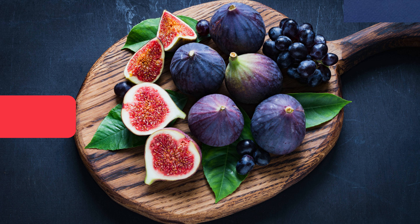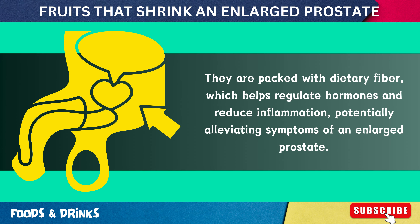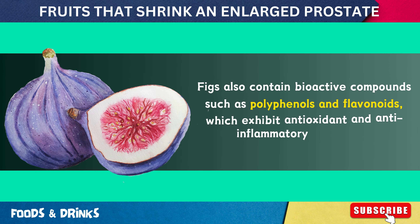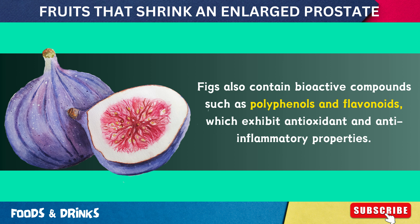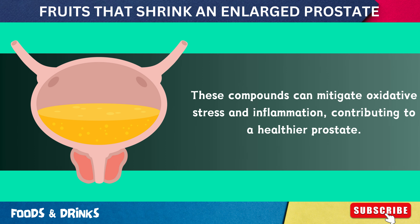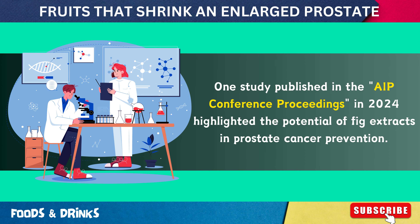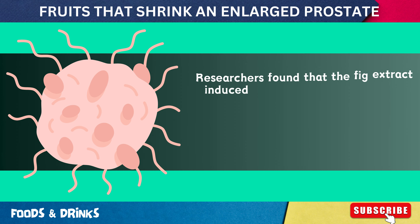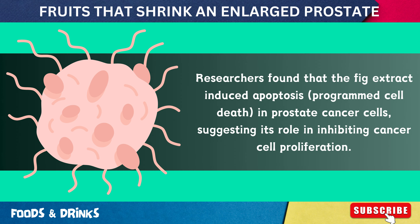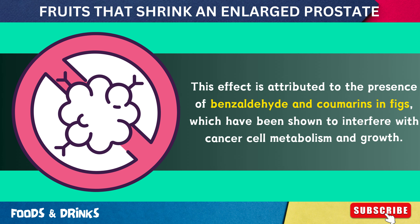Number 14: Figs. Known for their rich nutrient profile, figs offer several benefits for prostate health. They are packed with dietary fiber, which helps regulate hormones and reduce inflammation, potentially alleviating symptoms of an enlarged prostate. Figs also contain bioactive compounds such as polyphenols and flavonoids, which exhibit antioxidant and anti-inflammatory properties. A study published in AIP Conference Proceedings in 2024 highlighted the potential of fig extracts in prostate cancer prevention, finding that fig extract induced apoptosis in prostate cancer cells. This effect is attributed to benzaldehyde and coumarins in figs, which interfere with cancer cell metabolism and growth.